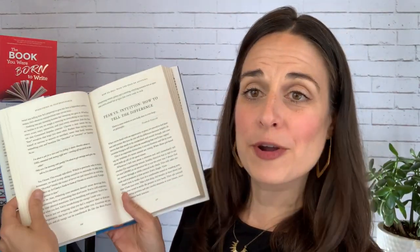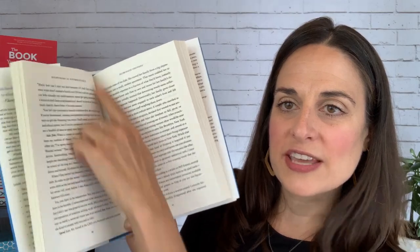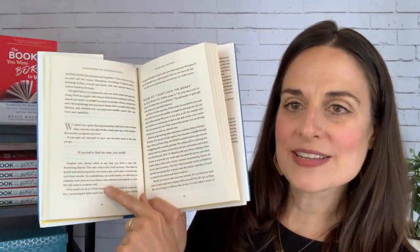So first thing we do is look for a page that has an average number of words on it. I'm going to do this one — it has one break in it. It's not a totally full page, but it's also not one that has a lot of breaks. So I'm going to get out my counting finger and count the top line: 1, 2, 3, 4, 5, 6, 7, 8, 9, 10, 11, 12 words. I pre-looked in this book and saw that the average number of words on a full line of text across it is 12 words.